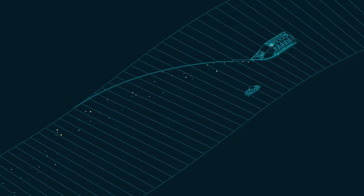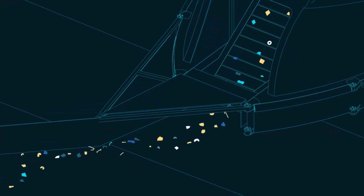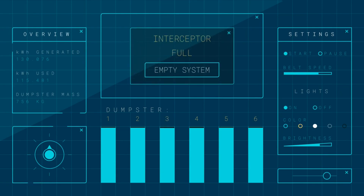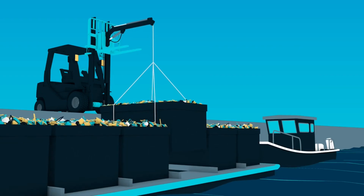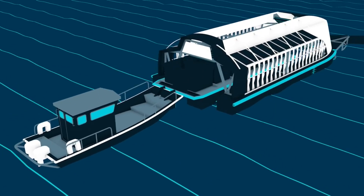This invention uses natural river currents and solar power to extract plastic from the water. It can collect up to 100,000 kilograms of plastic per day and store it in a detachable barge. It also communicates with operators via internet and notifies them when the barge is full. Interceptor also helps you recycle the plastic to make new products, generate energy, or create awareness.